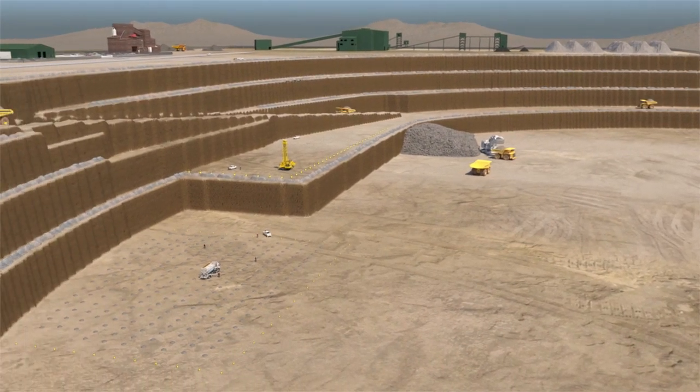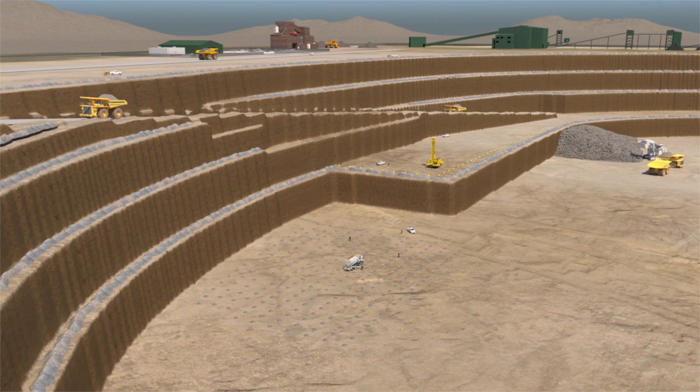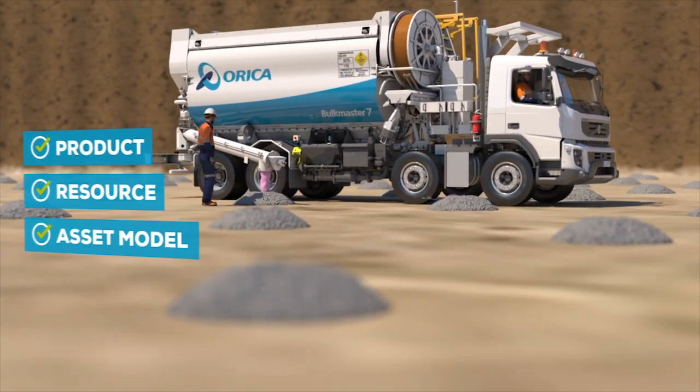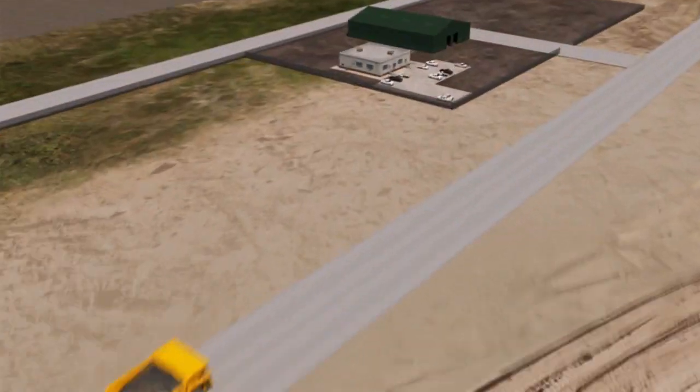We pride ourselves on meeting customer expectations, delivering every blast in full, on time and to specification. Working with our customers, our bulk delivery service defines the ideal product, resource and asset model, delivering a customized operational solution to suit that mine's characteristics.